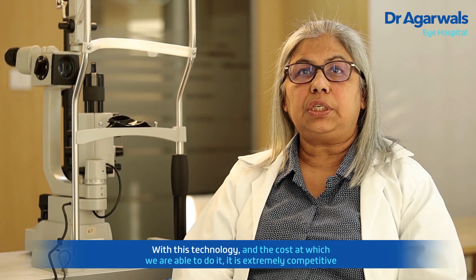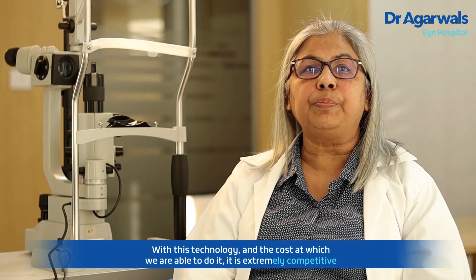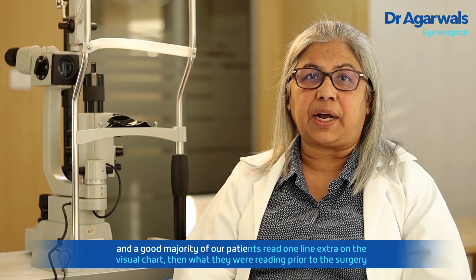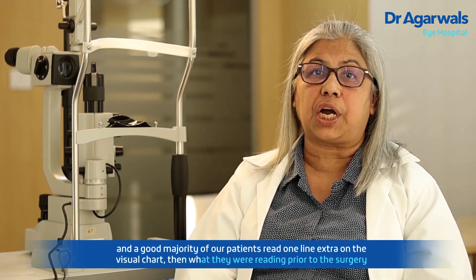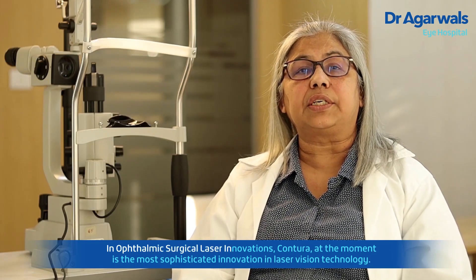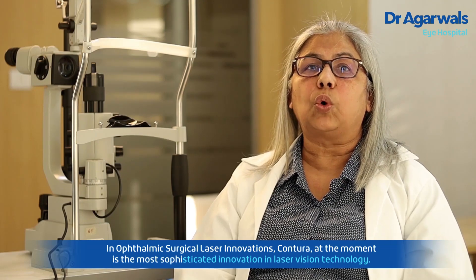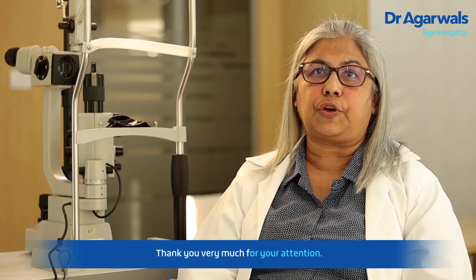With this technology and the cost at which we are able to do it, it is extremely competitive, and a good majority of our patients read one line extra on the visual chart than what they were reading prior to the surgery. In ophthalmic surgical laser innovations, Contura at the moment is the most sophisticated innovation in laser vision technology. Thank you very much for your attention.